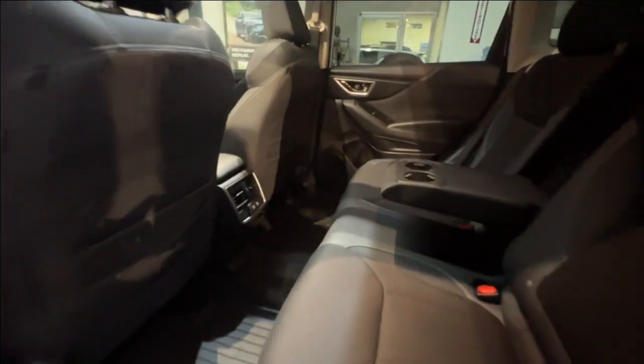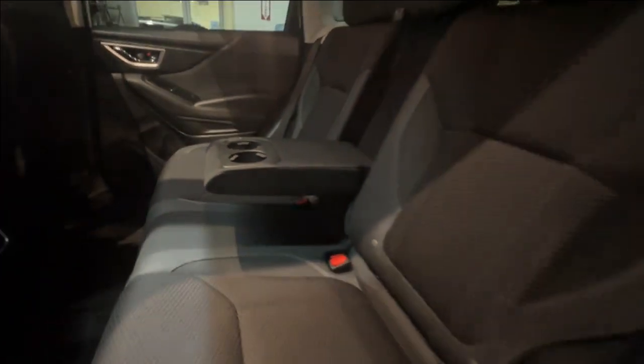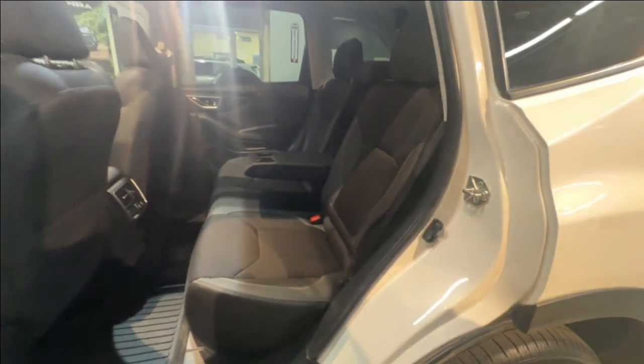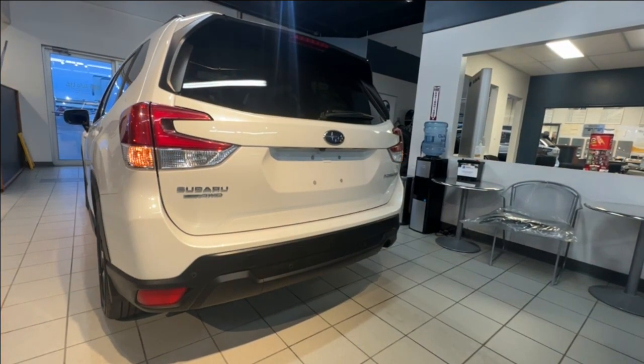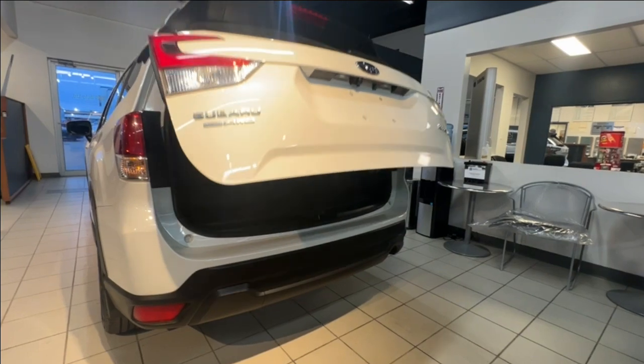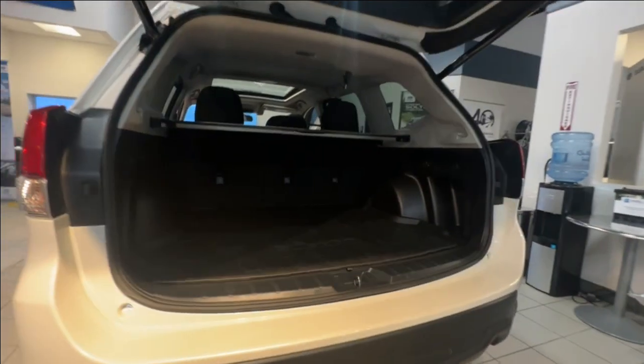In the rear seating area there are USB charge ports, a center armrest with cup holders, and a 60-40 split folding rear seat configuration. In the back is a power tailgate, privacy screen, and ample cargo space for your daily needs.